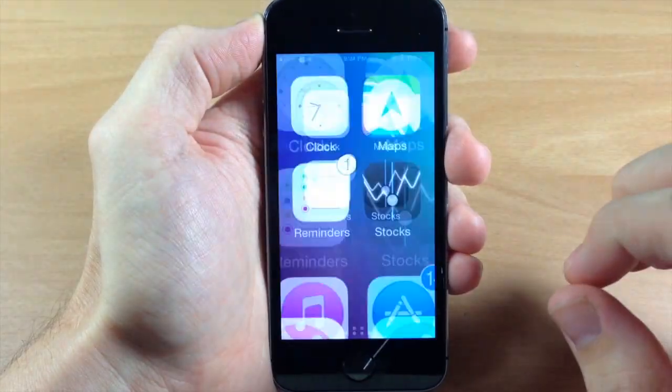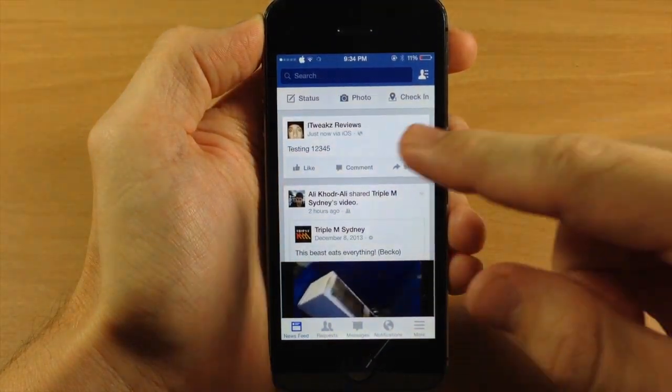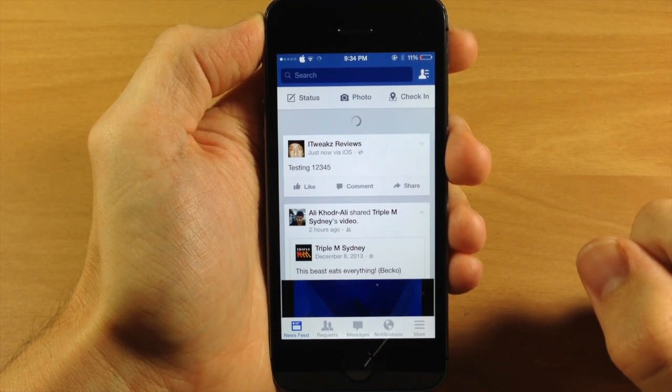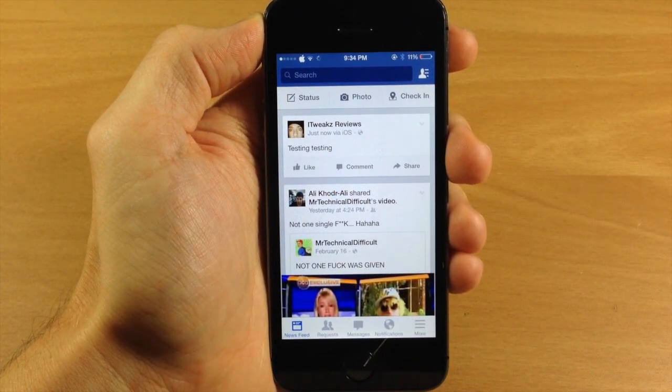So let's go ahead and unlock the device and open up Facebook. We should get a refresh — there it goes. 'Testing testing' right there.